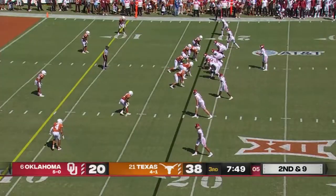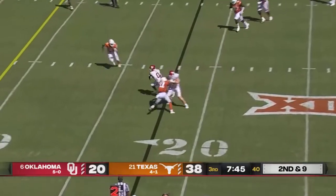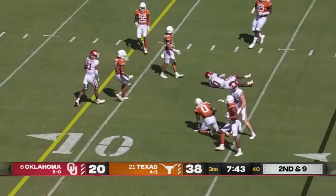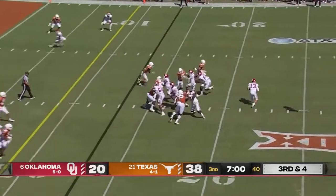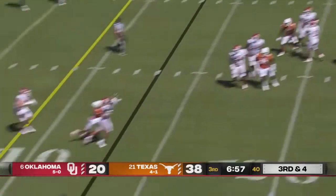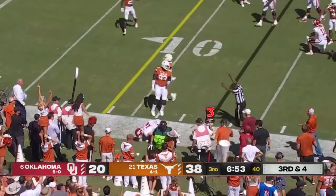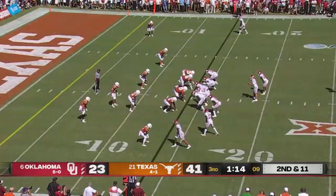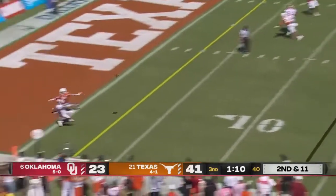Empty backfield on second and nine, again they work the play clock. Williams flips it down, Gray tripped up. The freshman gets the ball away off the cam, it's caught finally by Stodner. The sticks in the first down, Tyrese Robinson — the right tackle — back in the game for Oklahoma.